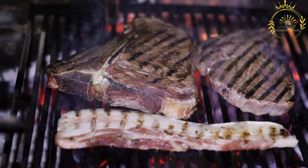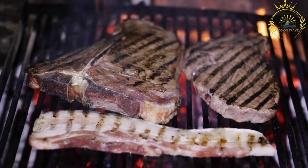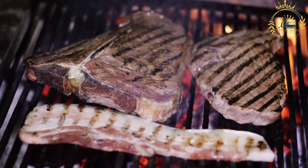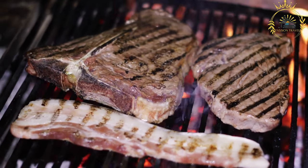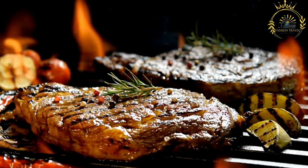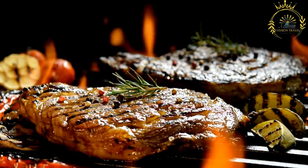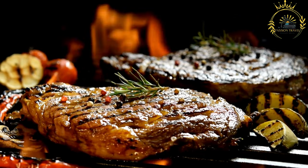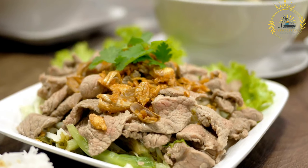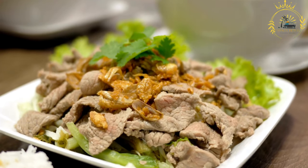Cultural significance: Nyama Choma has cultural significance as a beloved social dish in East Africa. It is often prepared and enjoyed at social gatherings, celebrations, and communal feasts, bringing people together to share food and stories. The grilling process, with its enticing aroma and flavorful results, is an art form in itself. Whether enjoyed at a local market, a roadside grill, or during a family gathering, Nyama Choma captures the essence of East African culinary traditions and communal dining.